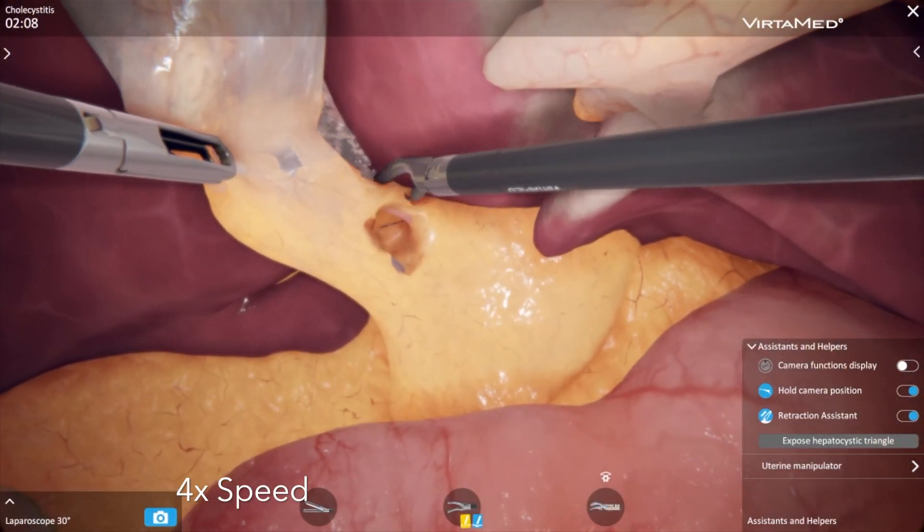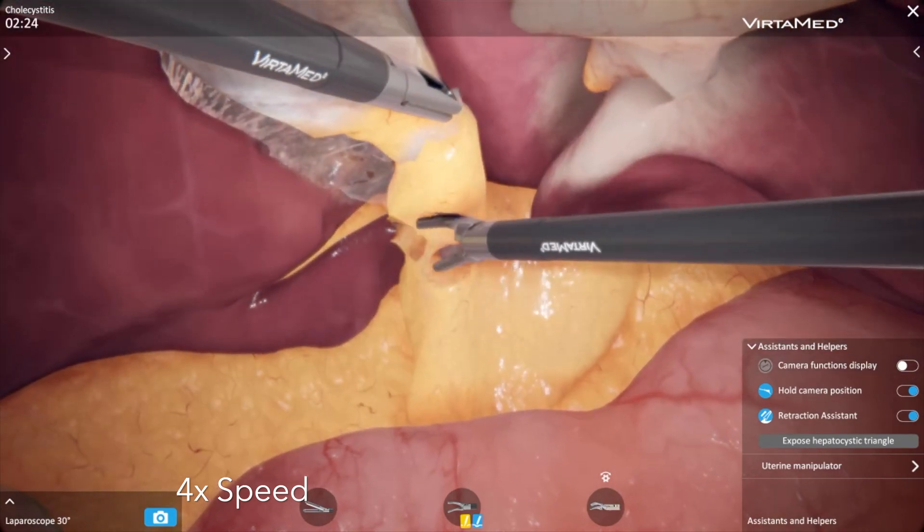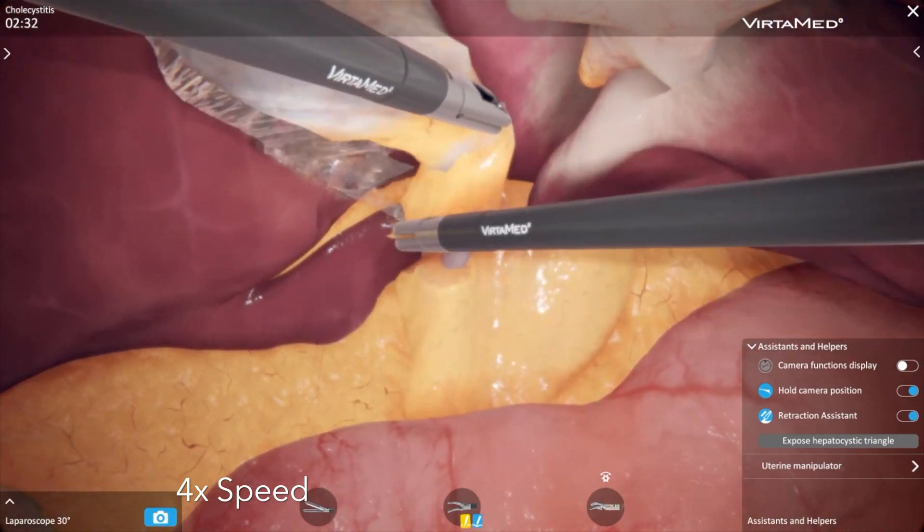The instruments will just feel like regular laparoscopic instruments, and there's some haptic feedback in there as well.